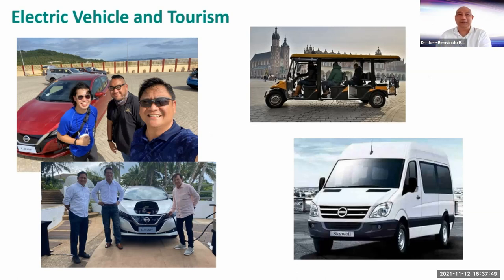Now, electric vehicles in tourism. The picture on the left is Edmond Araga — the one in blue with sunglasses. He's actually in Boracay right now together with Nissan Philippines to launch the Nissan Leaf for hotels there for tourism use. So electric cars are now slowly going into tourism, entering hotels as luxury car services, and penetrating the tourism industry. On the upper right, there are also golf cart-like electric vehicles used for slow-moving tours here in the Philippines.